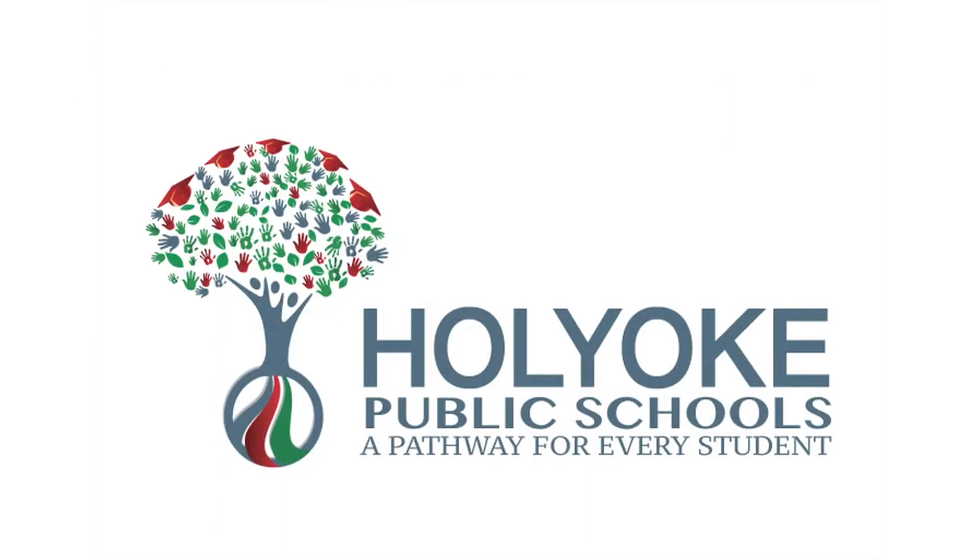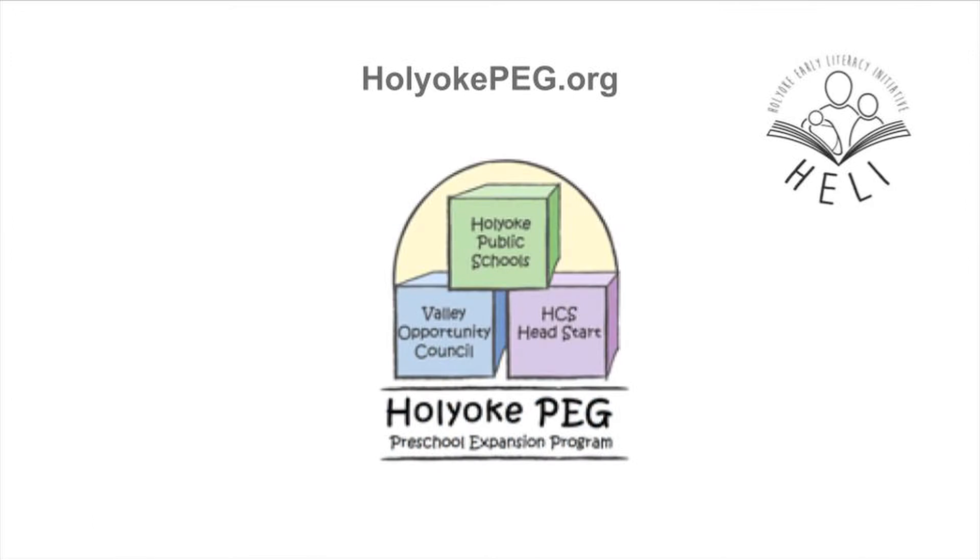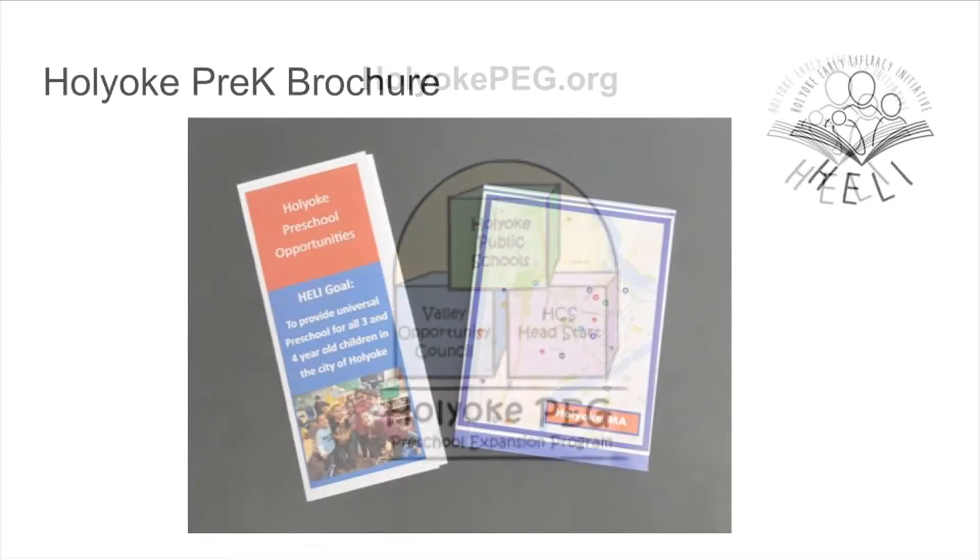The Holyoke Public Schools is dedicated to expanding Pre-K every year. There are several other options in the City of Holyoke for Pre-K as well. Please visit our new website, holyokepeg.org, to find out all Pre-K options in the City. You can also find information on all the Pre-K options from the Holyoke Pre-K brochure, located on our Holyoke Public Schools website and in many local establishments across the City.